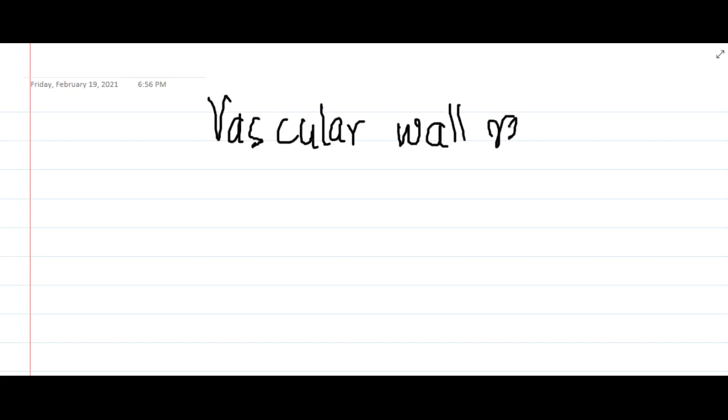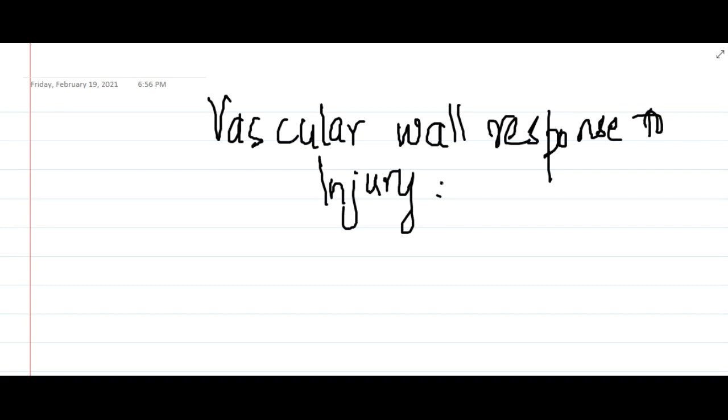Hello friends, let us now learn some important topics about vascular wall response to injury from Robbins. The integrated functioning of endothelial cells and smooth muscle cells present in the blood vessel is very important. The endothelial cells are the specialized linings of the blood vessels.